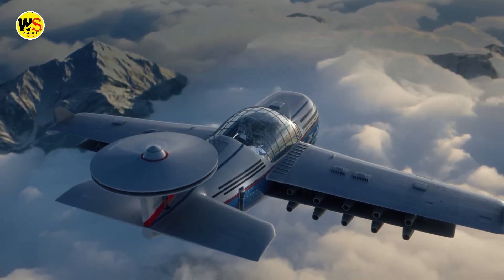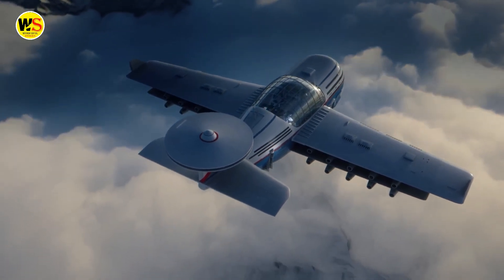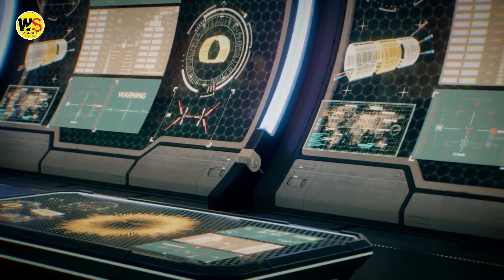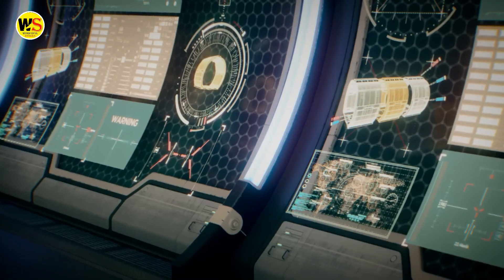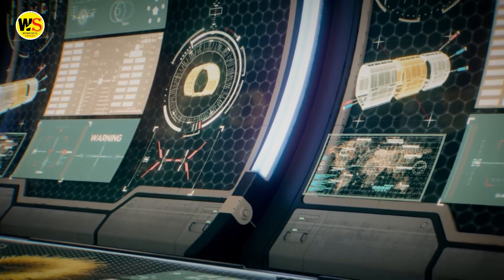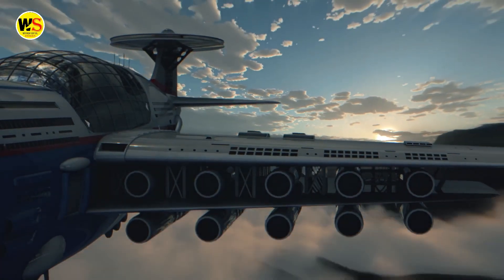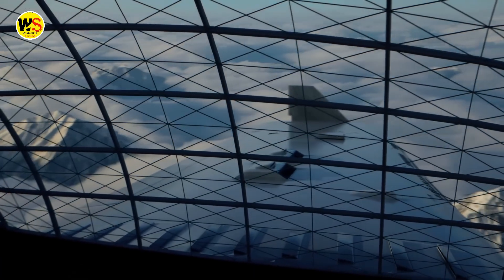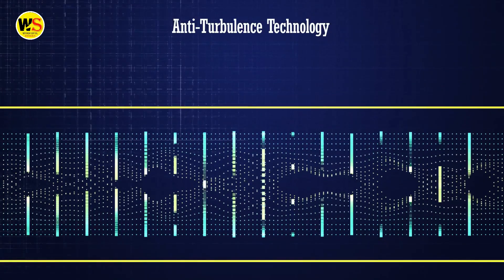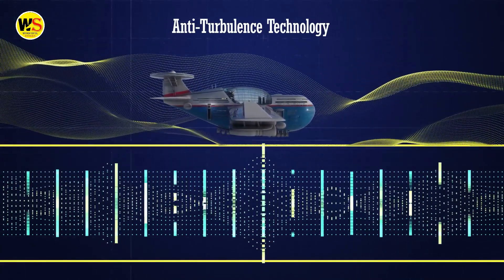With Sky Cruise, you do not need to worry about air turbulence. Its navigation systems feature a state-of-the-art command deck that uses artificial intelligence to predict air turbulence minutes before it happens. If any potential air turbulence is detected, the system automatically prevents any vibrations from occurring.